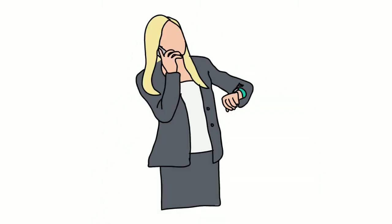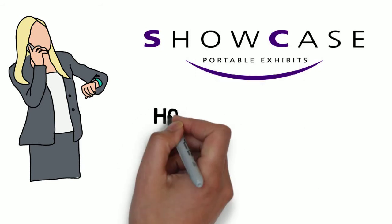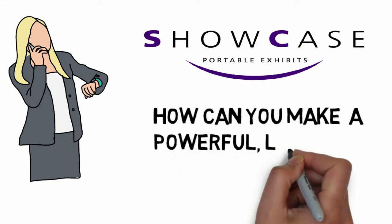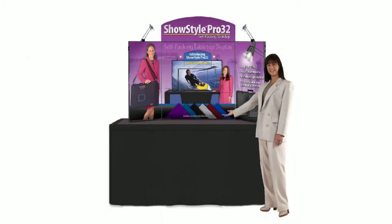You've worked hard to schedule sales meetings with your best prospects. How can you make a powerful, lasting impression? A tabletop exhibit is a valuable visual aid for your presentation.